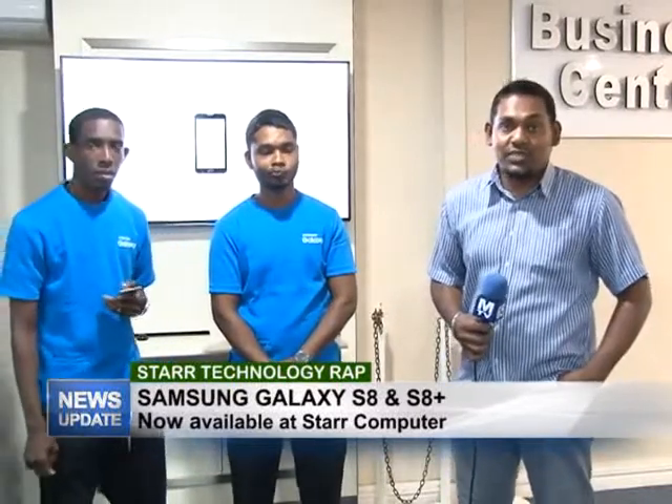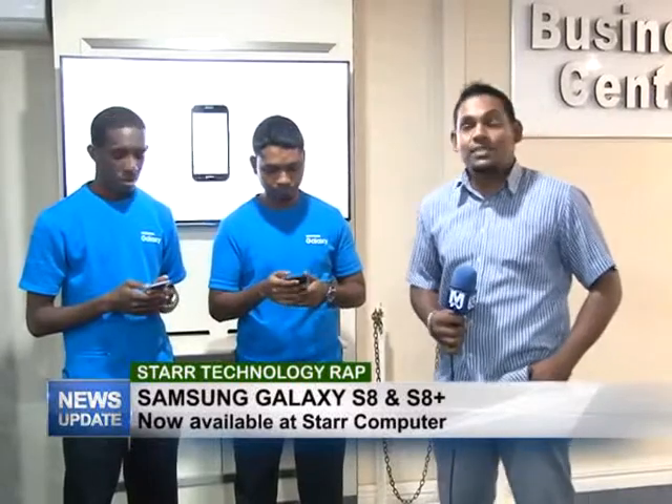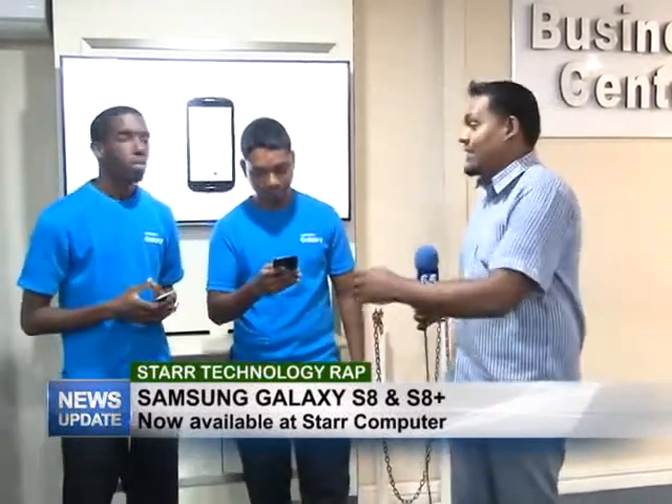Good evening and welcome to this special edition of Star Technology Wrap. Today Starz will be officially launched in the Samsung Galaxy S8 in store, and to tell us more about this Samsung flagship phone, I have with me Raiden and Yannick. Go ahead and tell us everything about it.